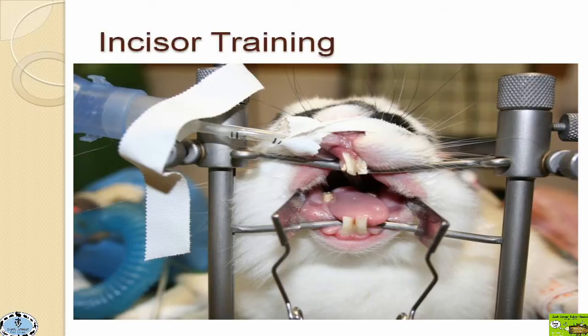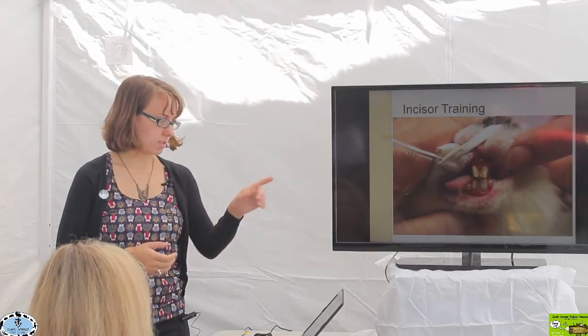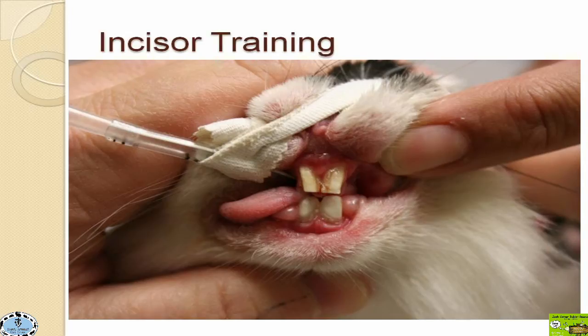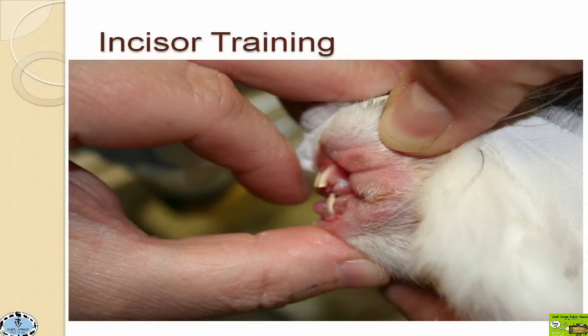He first has a molar trim, where the teeth in the back of the mouth are shaved down to a short height. After those back teeth are shaved down, the incisors are then trimmed down as well. Now they're not quite hitting — there's just a slight gap between them. Looking from the side after that corrective trimming, the lower incisors are now coming behind the upper incisors where they should be. This was his first procedure, after which he had to come back on a once-a-week to every-other-week basis for about a month or two.